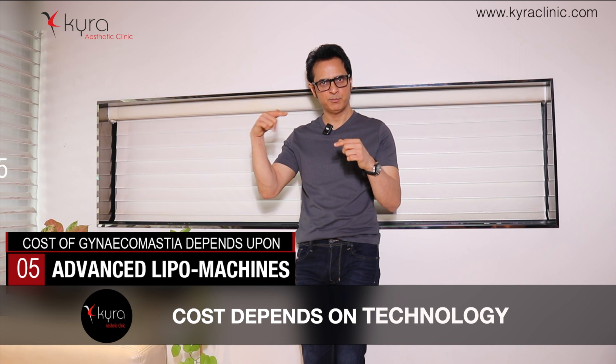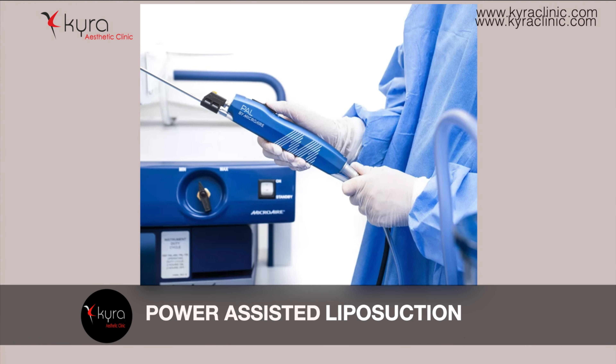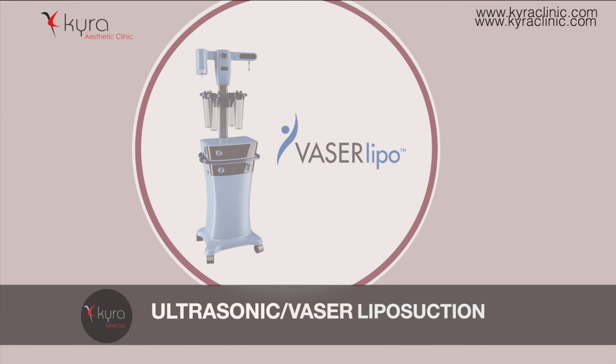In a normal liposuction machine, there is a cannula which breaks the fat mechanically. The second, better form is power-assisted liposuction, in which the cannula moves to and fro so the fat comes out more easily, but there is still mechanical disruption of the fat. The third and best form is ultrasonic or laser liposuction.